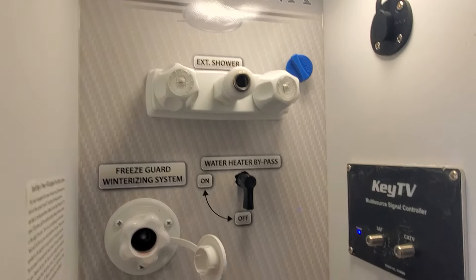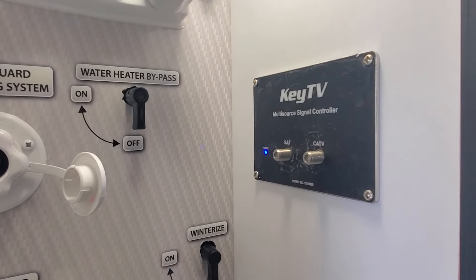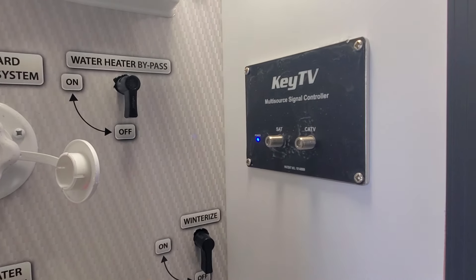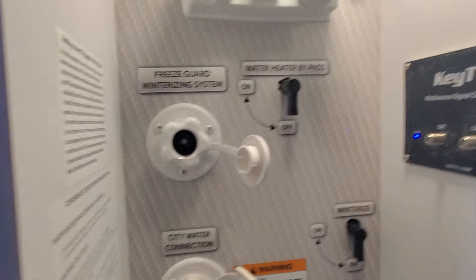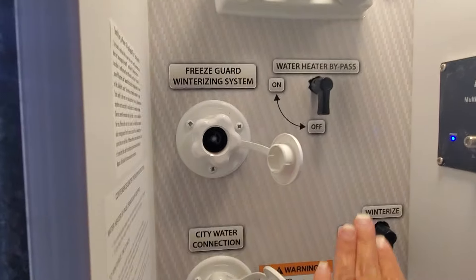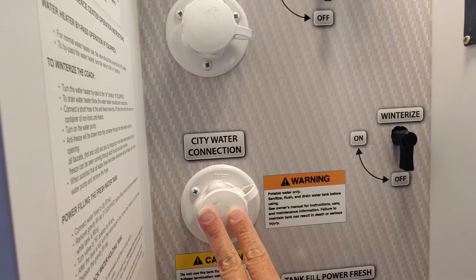That little blue thing is the roof prep for cable and satellite — the other end of the coaxial cable. Key TV is a color-coded wiring system that also serves as the cable and satellite prep for your unit. I have a great video I'll put alongside this one to explain it more. And here's the winterizing water bypass for that time of year if you need it.